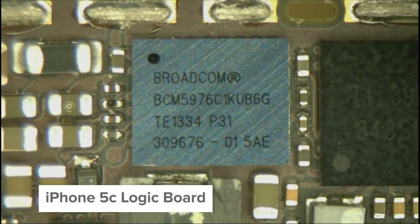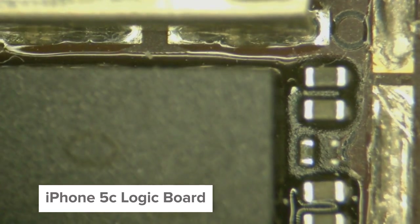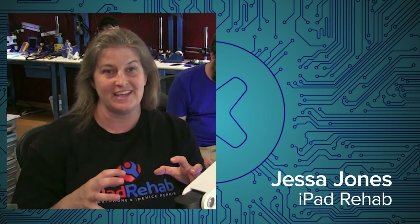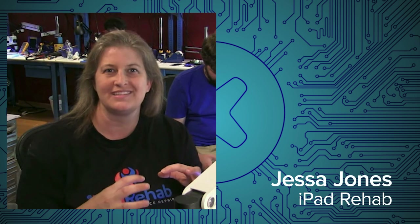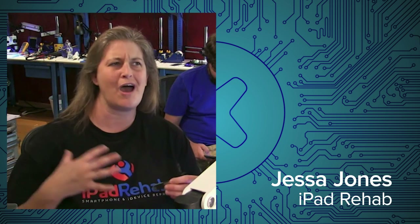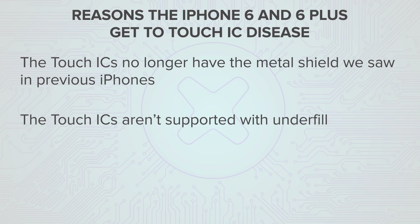We can only guess and hypothesize as to why that change was made. The other change: if you look at some of the earlier phones, like the iPhone 5C, the touch ICs in the iPhone 5C have a substance called underfill that is injected as a liquid that squeezes under, in between all of those solder balls. Then it's cured to sort of a rock-hard, electronic super-glue-like substance. That really anchors and supports the touch IC connection to the board around all the little solder balls. Now we've got a combination of problems where the touch ICs are on a section of the board that no longer has the rigid metal shield, and the touch ICs are anchored to the board but don't have the support of that underfill.